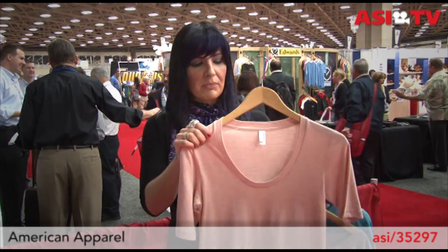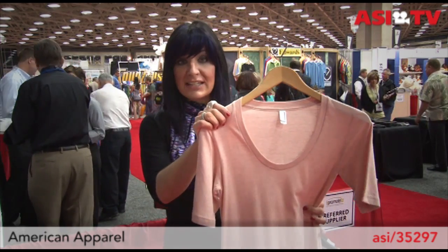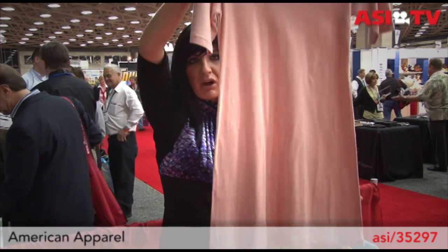Next up, I've got a couple of pieces to show you from American Apparel. American Apparel is always on the cutting edge of retail fashion, and they bring that into this industry, which we love. This piece you might have seen before — it's a t-shirt dress, so let me just bring it up like this so you can see. It's quite long.